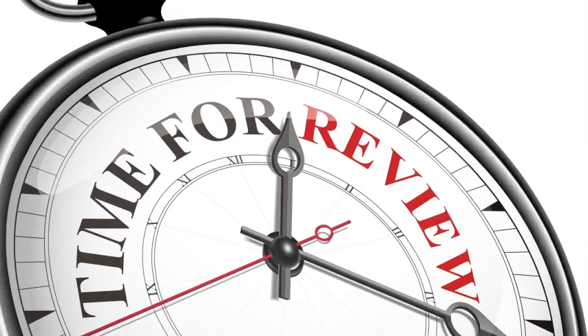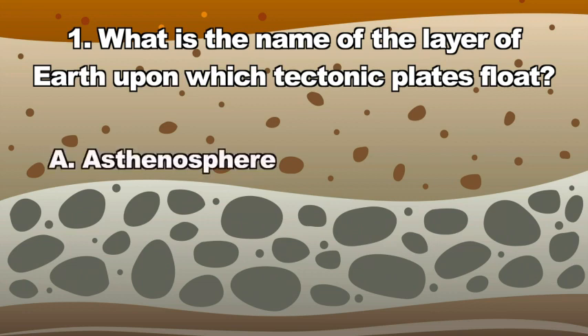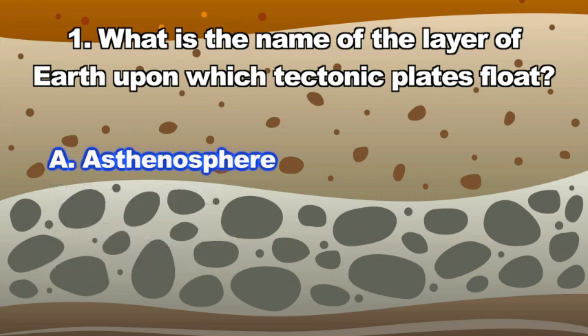The collision of two tectonic plates sure makes an impact on our world. Let's review. Question one: What is the name of the layer of Earth upon which tectonic plates float? A. Asthenosphere, B. Inner core, C. Atmosphere, D. Continent. If you answered A, you know that tectonic plates float on the asthenosphere.